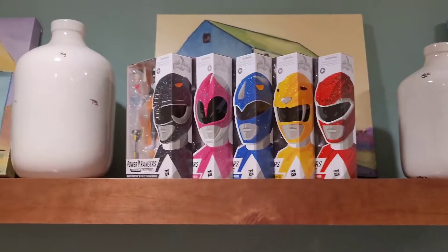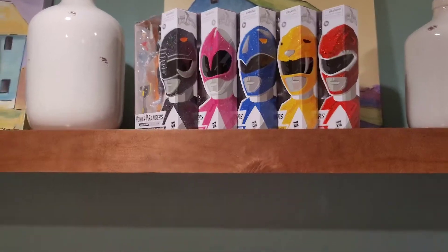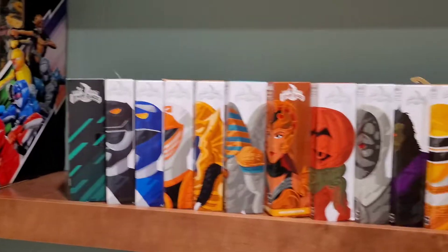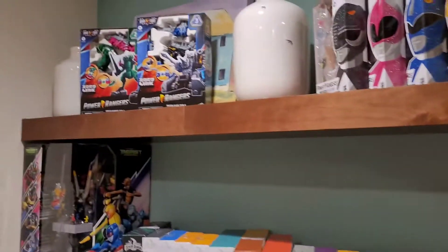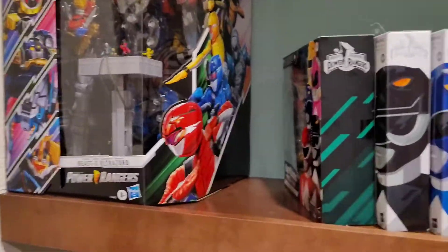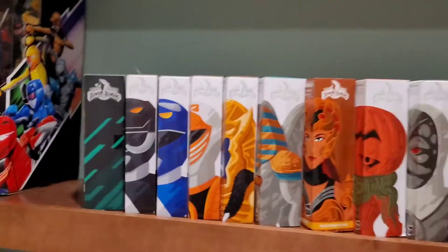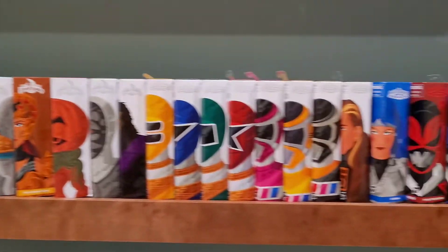I also have five more up here — those are the Metallic Armor Power Rangers. I had the little Hasbro Dino Megazord here in the corner, which has been moved up here, and I have the Dino Fury Zords up there as well. The Beast X Ultra Zord is here in the corner — I'm probably going to have to move that because I'm getting more figures and more are being released, so this whole shelf is probably going to be taken up pretty soon.